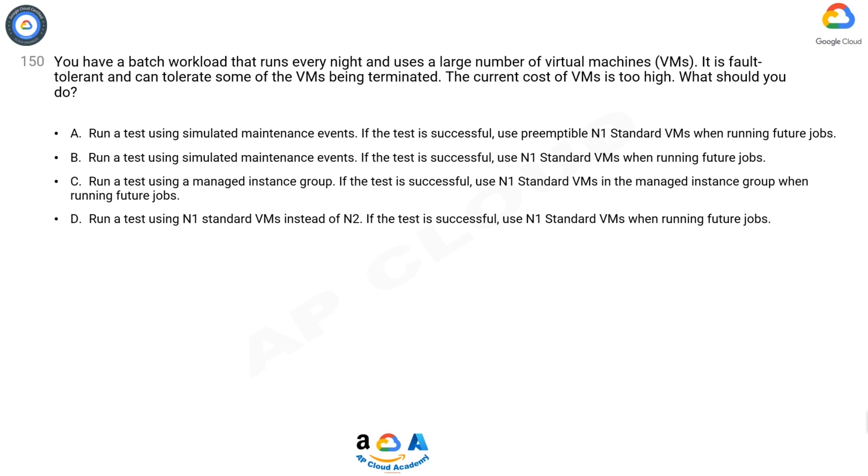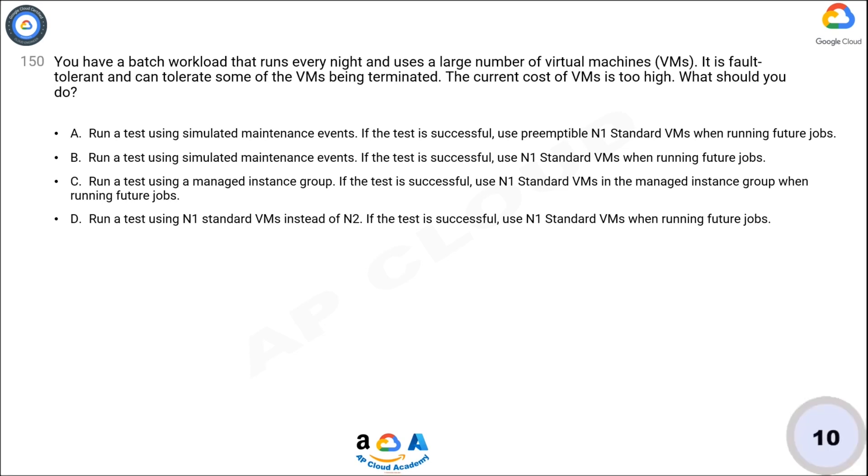If the test is successful, use preemptible N1 standard VMs when running future jobs. Option B: Run a test using simulated maintenance events; if successful, use N1 standard VMs. Option C: Run a test using a managed instance group; if successful, use N1 standard VMs in the managed instance group. Option D: Run a test using N1 standard VMs instead of N2; if successful, use N1 standard VMs when running future jobs.